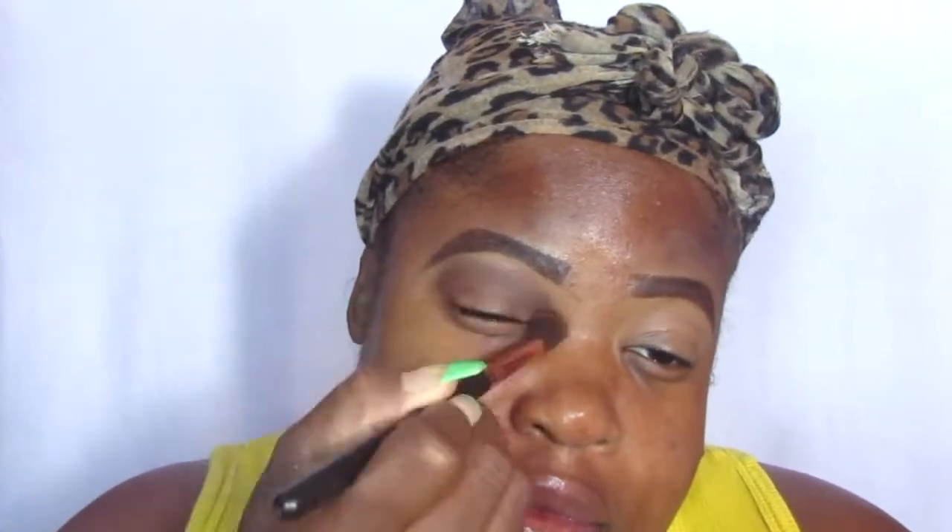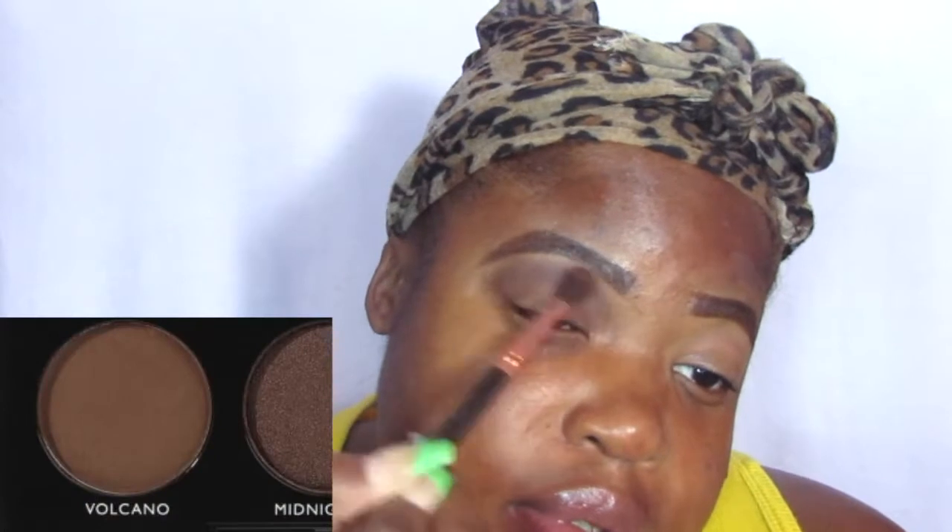I'm going to be using the Morphe 9B palette, and I got it at TJ Maxx. If you guys want to get your hands on it, go to your local TJ Maxx because it can be there. I really love this palette — it's very nice. The shades are very pigmented. Any Morphe palette is definitely pigmented, so let's just put that out there.